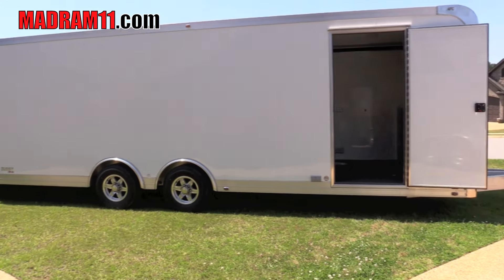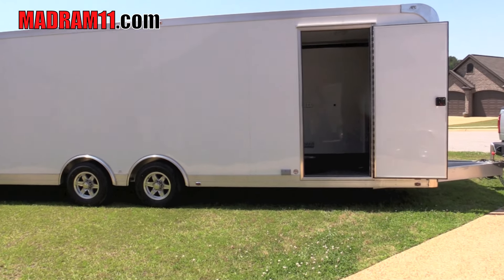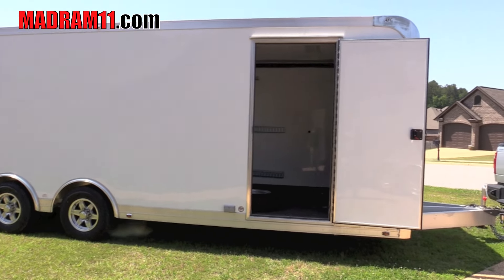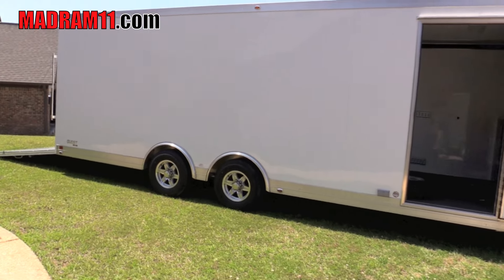I'm just thankful my buddy sent me the link to it — I got a pretty good deal on it. It's a 2015 and it seriously looks like it's never been used. We'll probably add AC to the roof and a few things, and if we like it, we'll probably wrap it or do something.